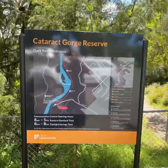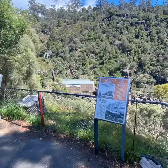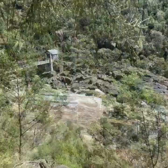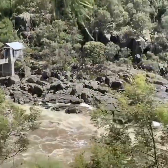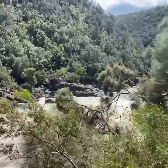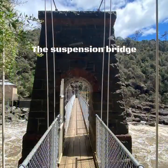Situated slightly upstream from the Cataract Gorge Reserve is the old Duck Reach power station. This was opened in 1895 and decommissioned in 1955. As you can see from the water flowing through, it's situated in a good location for flowing water. Quite an awesome place to visit — you can take an old suspension bridge across to see.